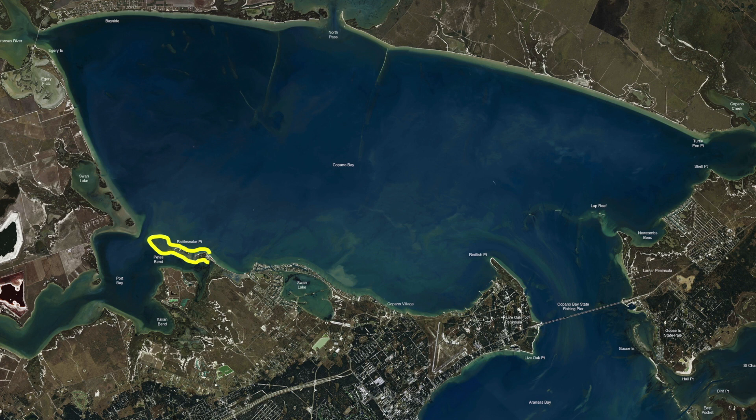Topwater out here on Rattlesnake hasn't been super great — didn't get a lot of activity, just a few swirls. The plastic 1/16-ounce jig heads have been the money bait out here on Rattlesnake Point and Pete's Bend. Majors and minors have been our key focuses — when we've located and found fish, it's all been in and around those timeframes. Make sure you're incorporating that into your fishing day. Big moon is coming, so downsize your bait profile — it gives you more opportunities at fish longer during your fishing timeframe.